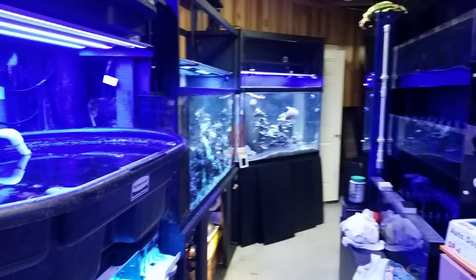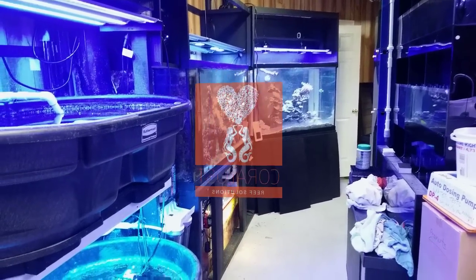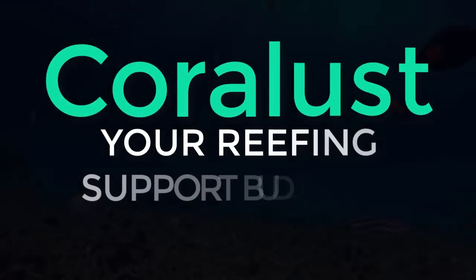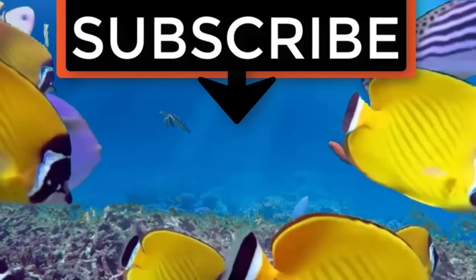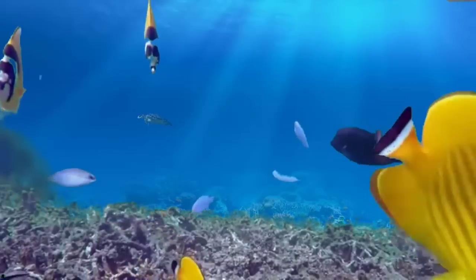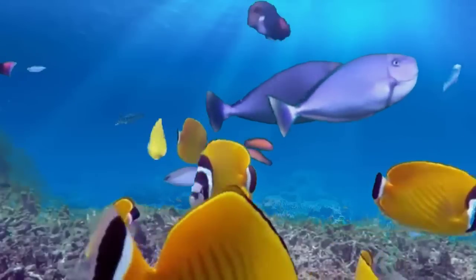As always, thanks for watching. Happy reefing — until next time. If you liked the video, give it a thumbs up and share with a friend. Thank you for being part of the CoralLust community.